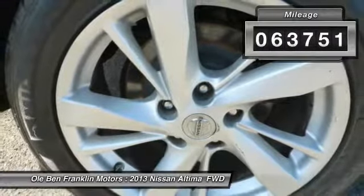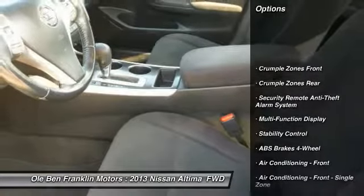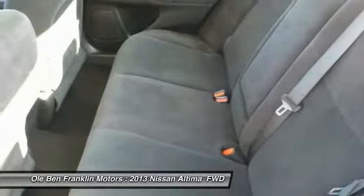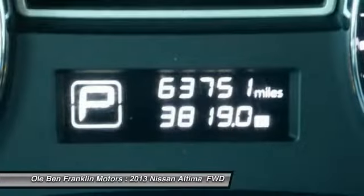This vehicle has less than 65,000 miles. Here are some of this vehicle's great options: stability control, traction control, power steering, child safety locks, trip computer, power brakes, power door locks, clock, tachometer, cargo area light.